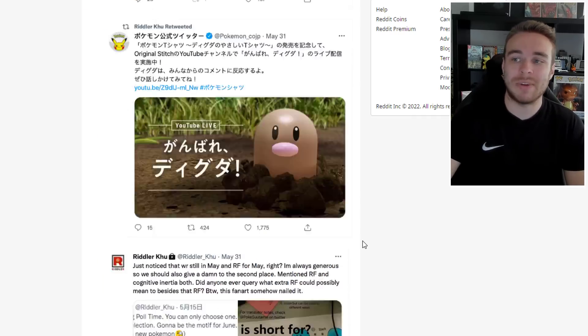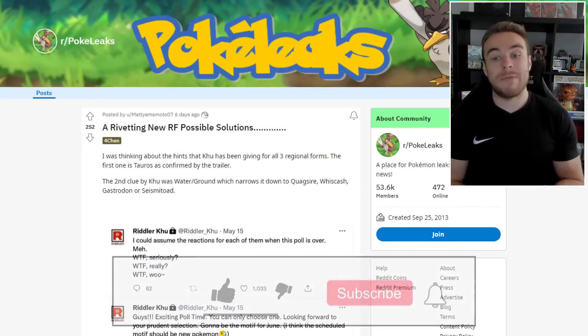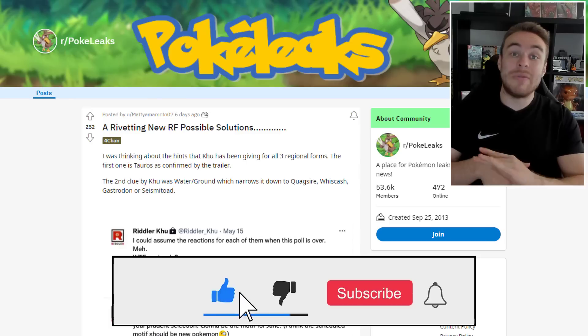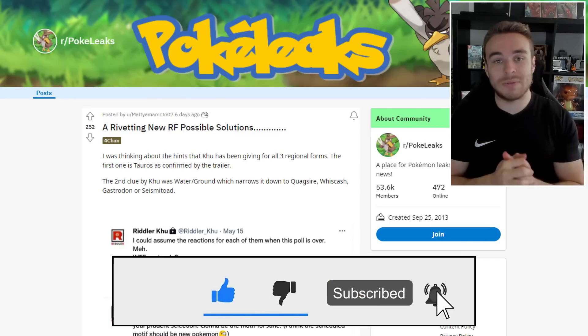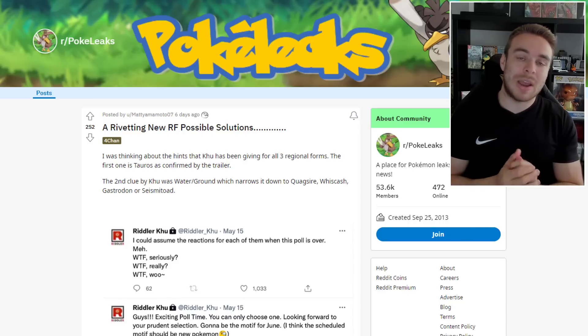That's going to be everything for today's video. Hope you guys enjoyed it — make sure to drop a like down below, trying to hit 500 likes. Leave a comment with your thoughts on the gimmick and what you think RF stands for. Subscribe if you're brand new for daily Pokemon content, ring the notification bell. Have a fantastic rest of your day, and until next time, peace.